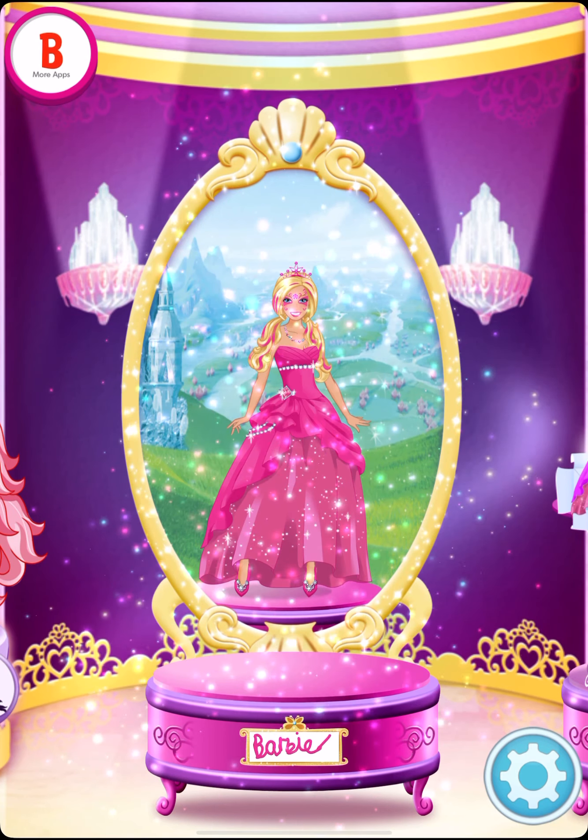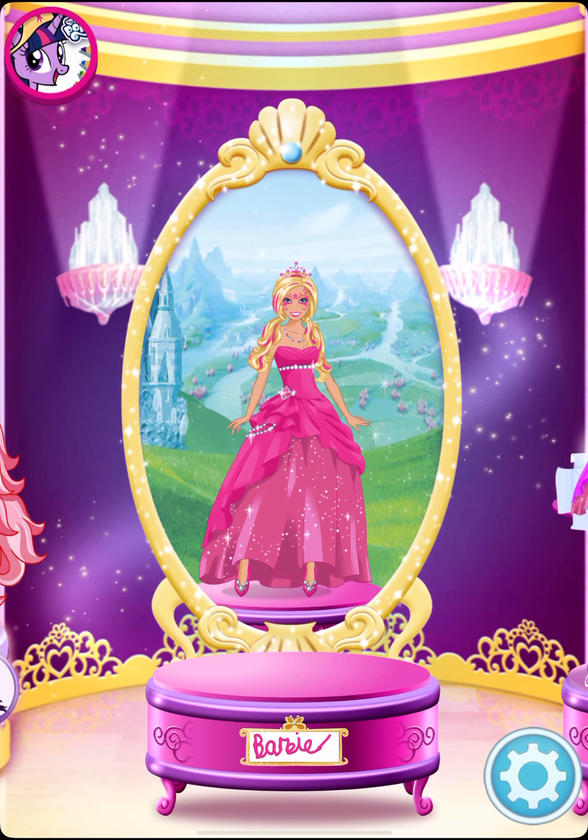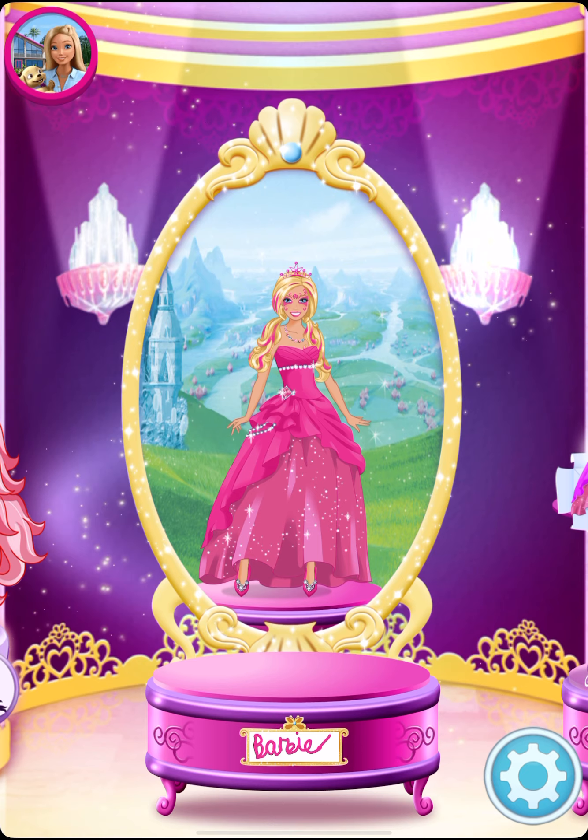What a wonderful portrait! It's on display in the gallery of magic for all to see!